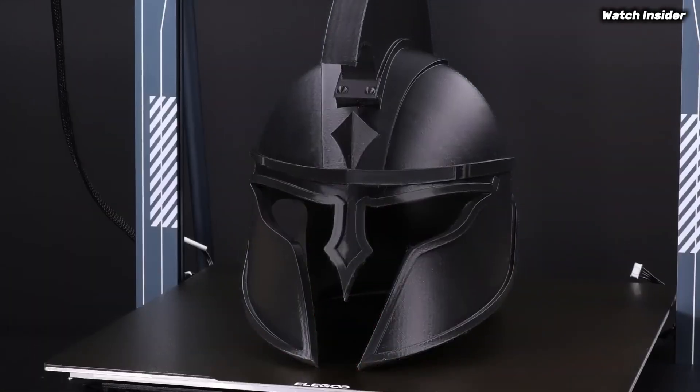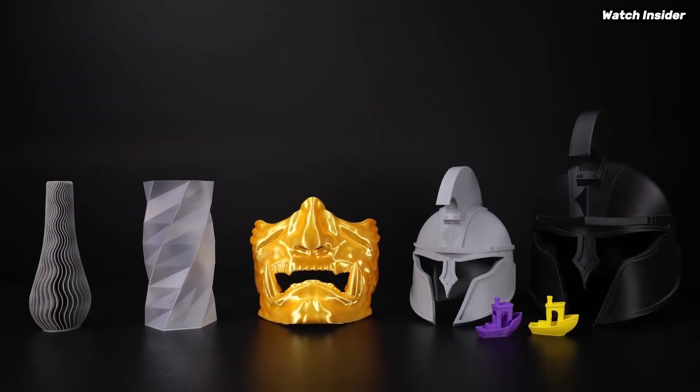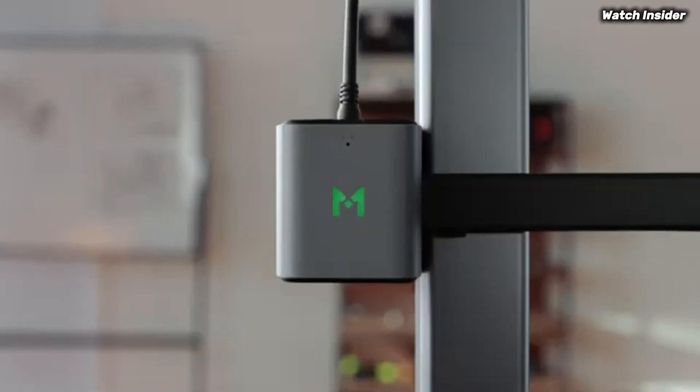Get expert reviews, comparisons, and buying guides to help you find the perfect model. We've compiled a list of the five best beginner 3D printers. Be sure to check the link in the description below for prices and additional details.